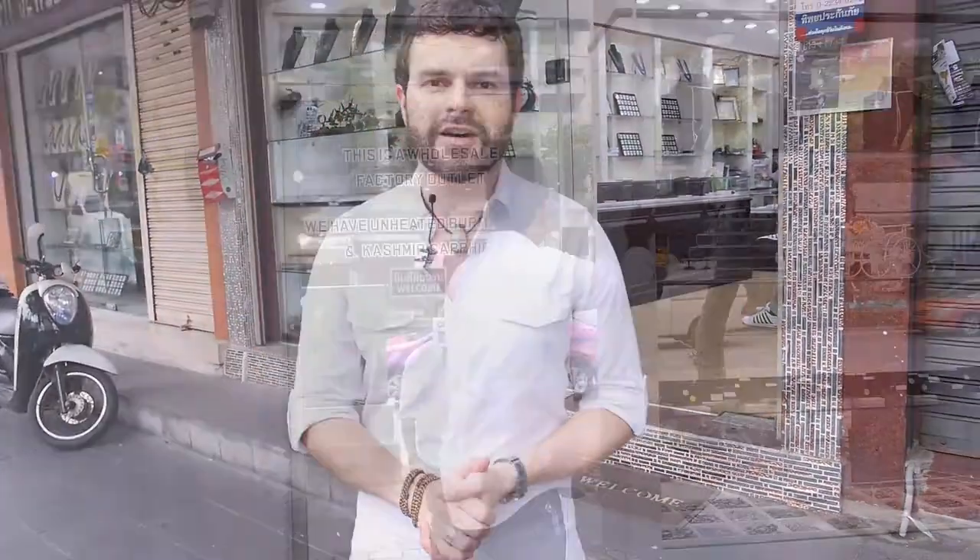Welcome to Salom Bangkok. I've come here today to get the real story behind the new species of sapphire that has been discovered, known as gold sheen sapphire. This stone was first found in Kenya and has been brought to the market by my good friend Tanzeem Han Malik. Let's go inside and see what we can find.